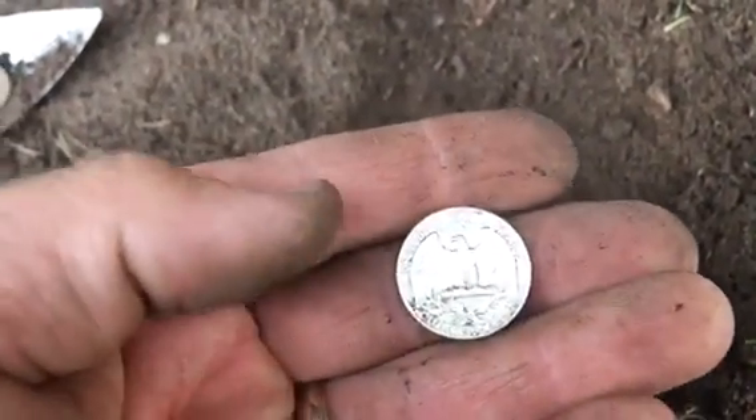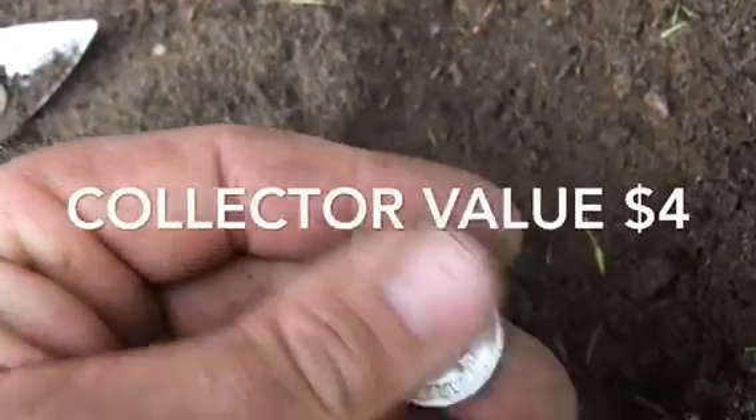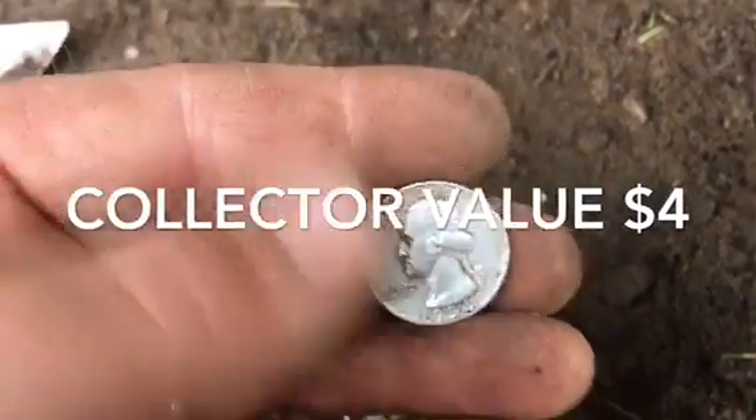I wish it was my bucket list item — a half dollar, a Standing Liberty, or Walking Liberty as they call those — but I will take this.